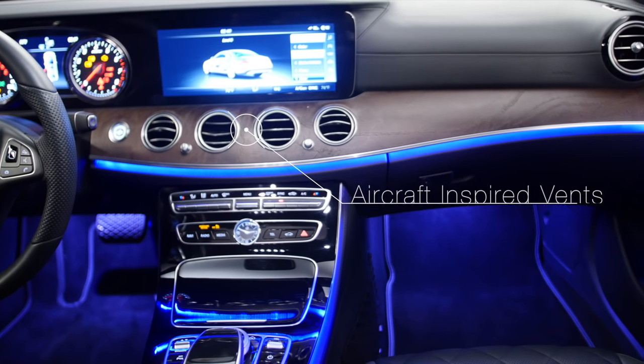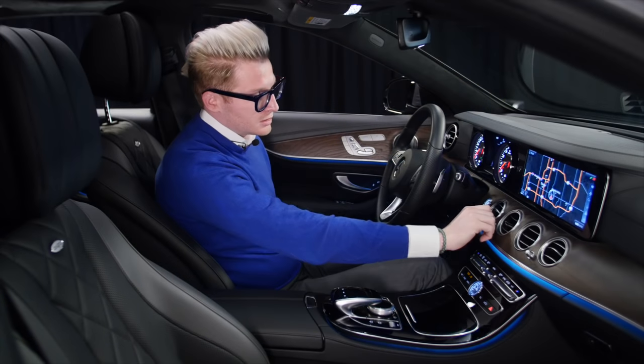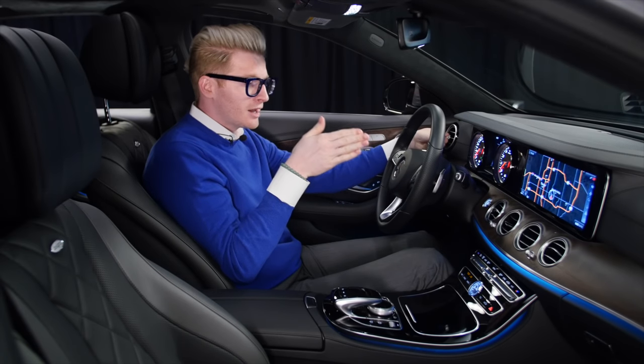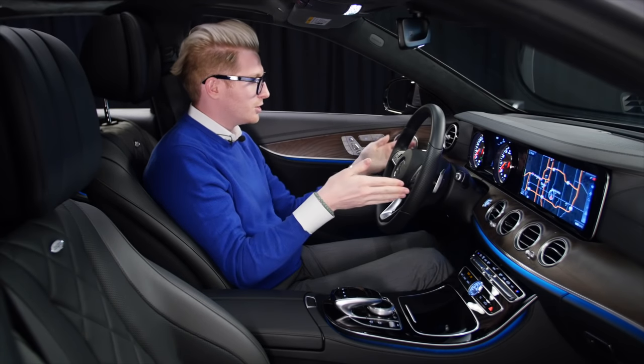Mercedes-Benz has brought back some classic features, including this airplane-inspired air conditioner vent. The way you turn them on and off is left, right, open, close — the same for both the driver and passenger sides. There's a blade inside that controls the air, so when it's completely off it's completely off, and when it's open it's completely open. It's fully four-way adjustable to your comfort.